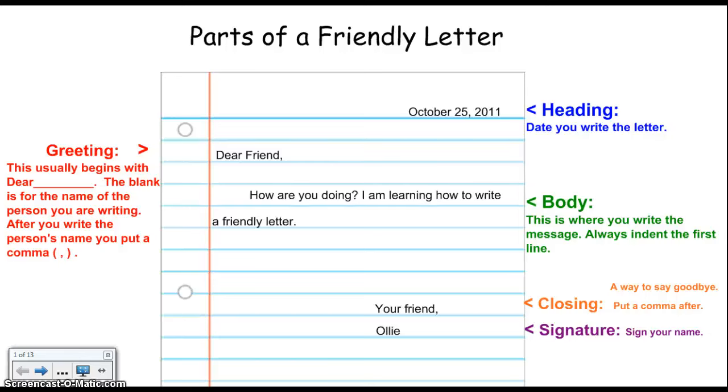Today we are going to be reviewing the parts of a friendly letter. To start writing your friendly letter, you need to start out in the upper right hand corner and write the date. This is called the heading.